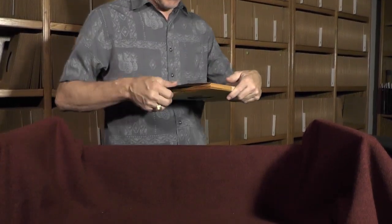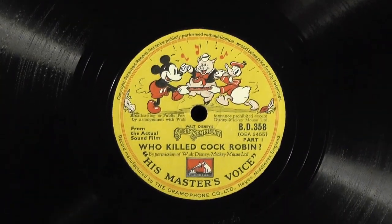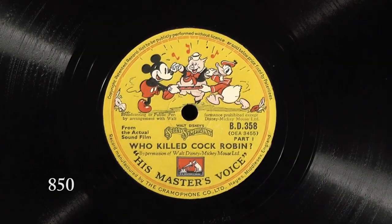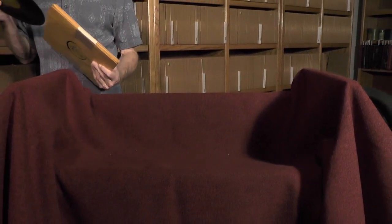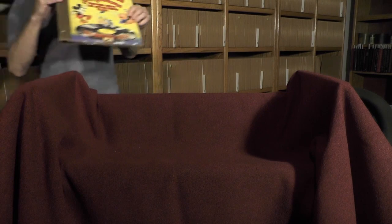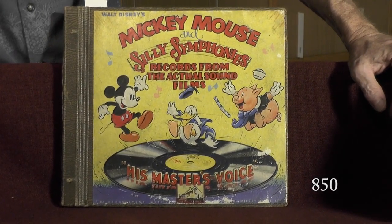I'm going to back up in the catalog to a couple more things I thought were really cool. Here is a series of records from a set published by His Master's Voice — we've got a really nice Disney picture label here: 'Who Killed Cock Robin,' from Silly Symphonies. So we've got Silly Symphonies featured in this catalog in a couple of different ways. We have this set of 10-inch HMV records, which comes with a nice album. Mickey Mouse and Silly Symphonies — records from the actual sound films.